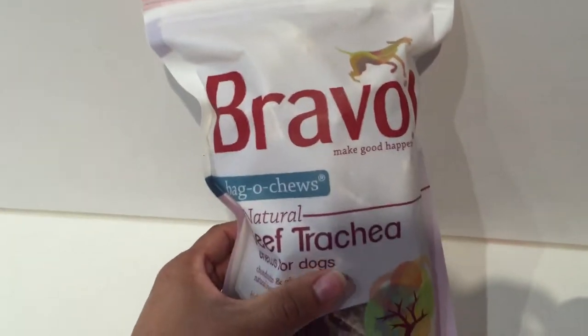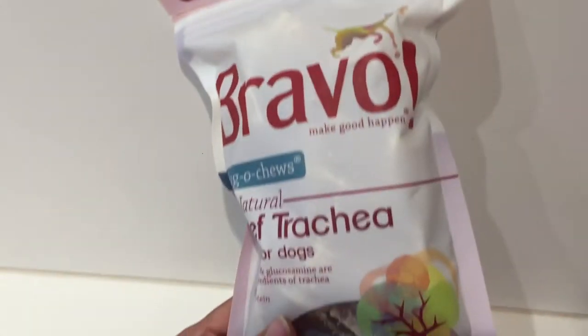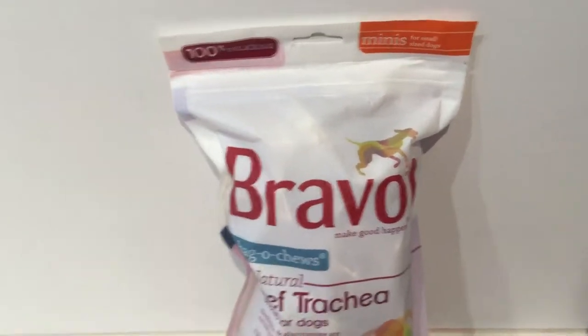Finally, we have the Bravo Beef Trachea, which is actually a natural source of chondroitin and glucosamine. These are the minis for small dogs, and we also have the bigger regular size for larger dogs.